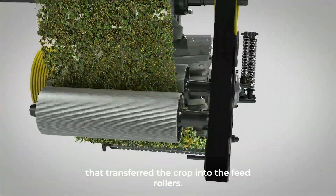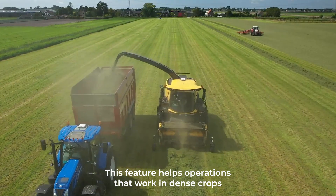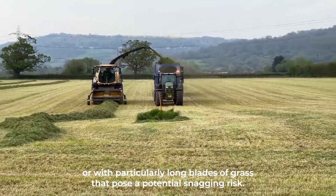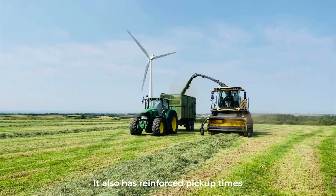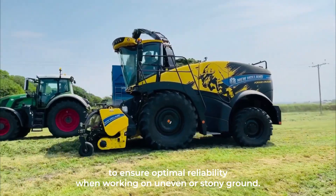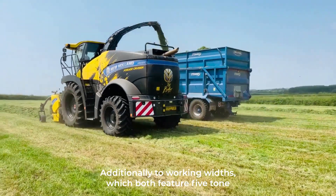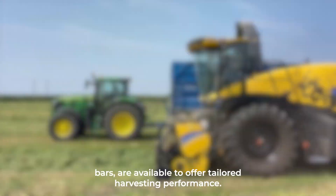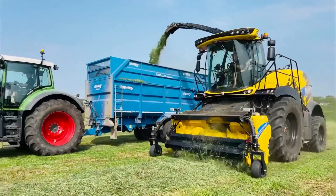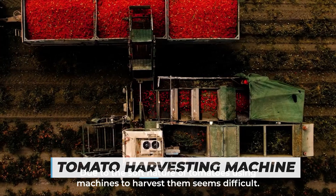The machine header has auger paddles that transfer the crop into the feed rollers. This feature helps operations that work in dense crops or with particularly long blades of grass that pose a potential snagging risk. It also has reinforced pickup tines to ensure optimal reliability when working on uneven or stony ground. Additionally, two working widths — both featuring five-tine bars — are available to offer tailored harvesting performance.